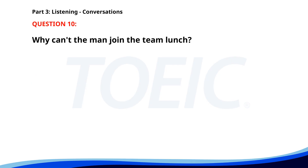Number 10. Can you join the team lunch on Friday? I'd love to, but I have an appointment at 1 p.m. That's a shame. Maybe next time. Definitely. Why can't the man join the team lunch? A. He's on vacation. B. He has another meeting. C. He has an appointment. The correct answer is C. He has an appointment.